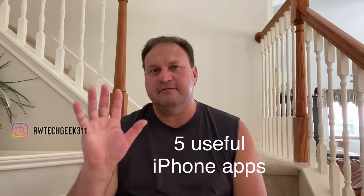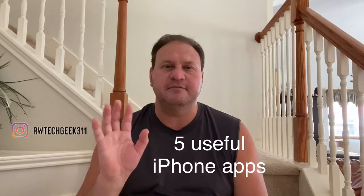So you have an iPhone — maybe you just bought the more recent iPhone 11 Pro, 11 Pro Max, or just an iPhone 11. And what do you do now? Most people that own iPhones really don't use it to its full potential. But there are actually five things that every iPhone owner should be using their iPhone for.